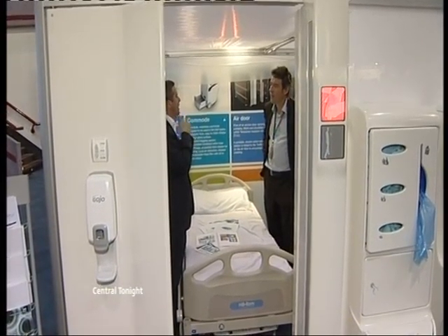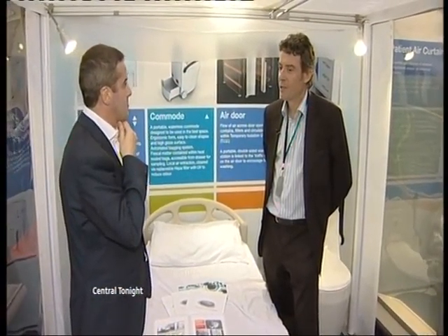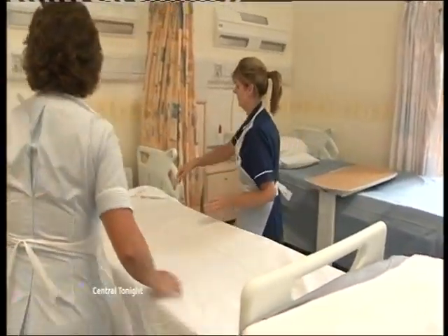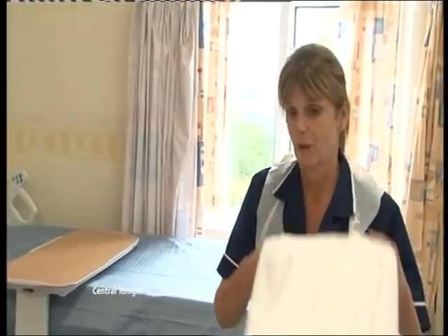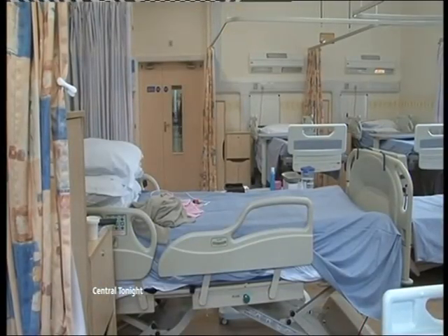Coming to a hospital near you, perhaps an isolation pod. The NHS asked Mike Phillips' company in Leicester to come up with something which stops bugs like MRSA and C. diff spreading from patient to patient, and to create more side rooms in hospitals.